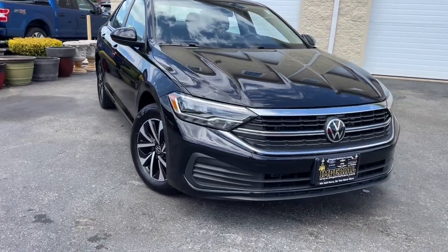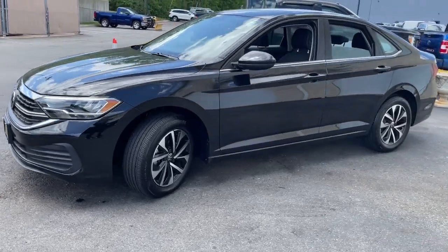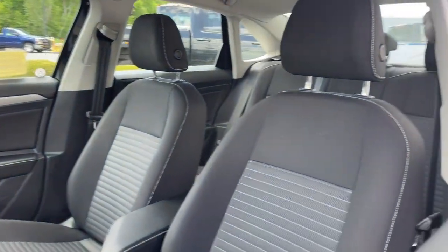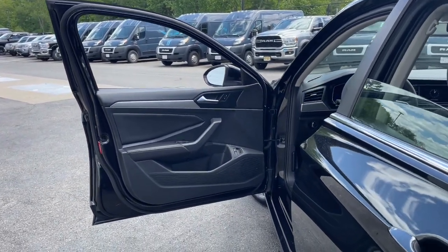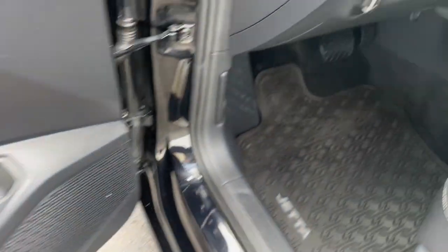Get into the 2022 Volkswagen Jetta. This vehicle is an outstanding buy with fewer than 10,000 miles on the odometer. This stylish Jetta offers an impressive suite of amenities, spirited performance, and the safety features you need to feel confident on every journey. It's loaded with common sense yet makes you feel sensational.